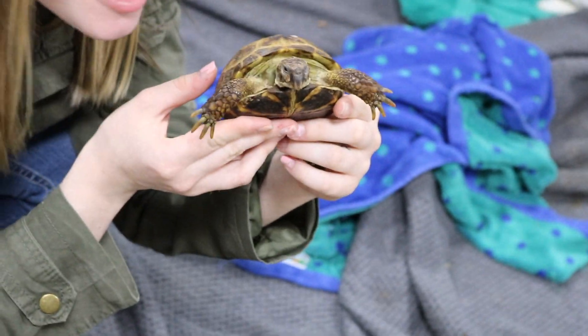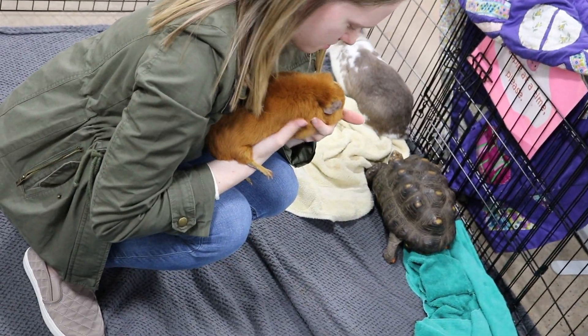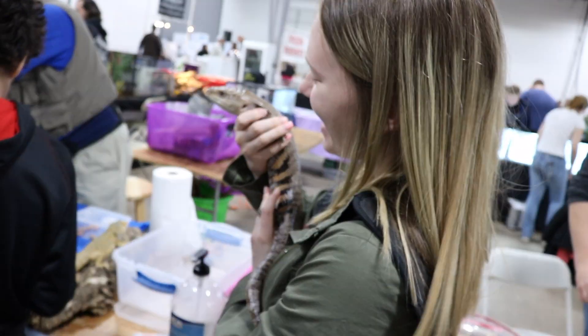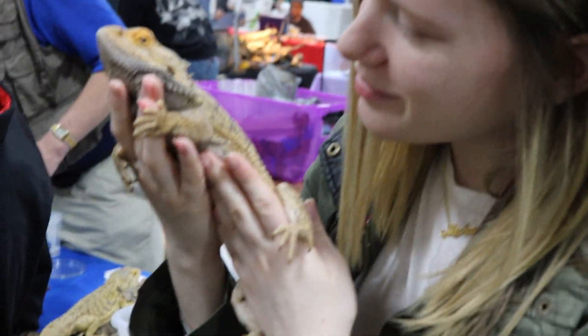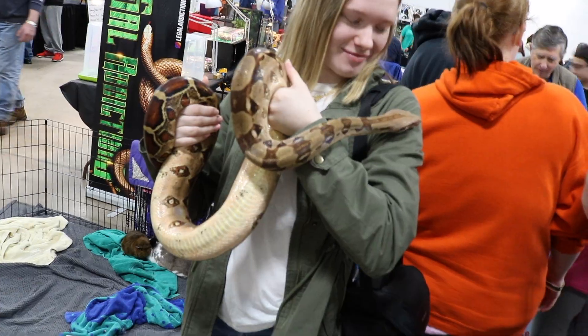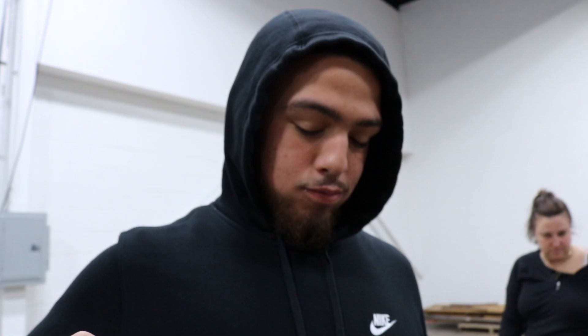It looks sad. Where'd he go? Snake. Where's he going? Michael. Hello Mr. Snake. Michael, hold it. No. Why do you want me to hold everything? Look at him. He's a little friendly guy. He just wants attention.